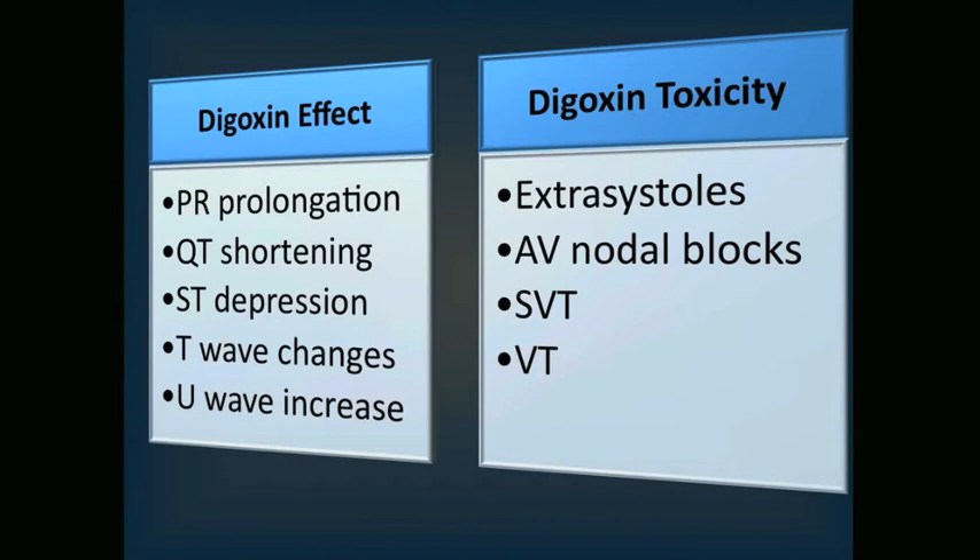What I really want you to take home is when to recognize signs of digoxin overdose. Early on, patients may complain of nausea, vomiting, or diarrhea. In chronic toxicity, confusion and visual changes can occur. But the cardiac manifestations are what you really need to worry about and look for.